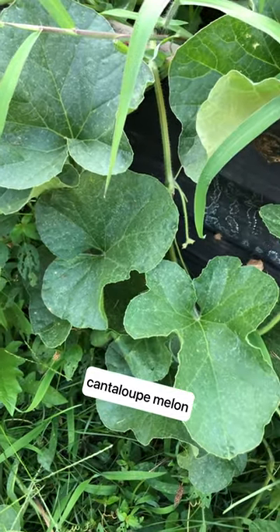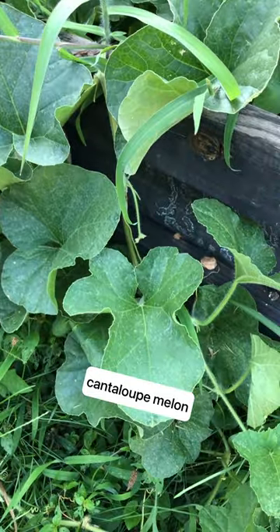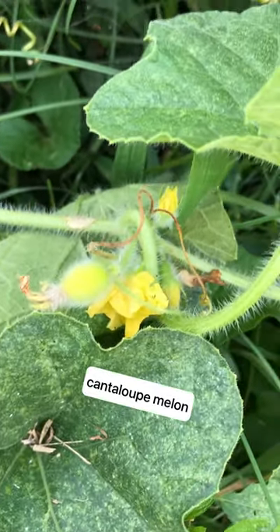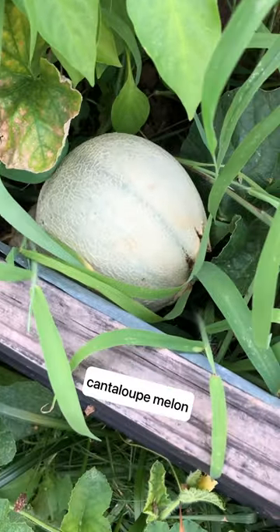Hello everybody. I have an involuntary vine that's growing in my raised bed, and at first I didn't know what it was. Here's the flower and then here's a baby fruit. I thought this was a pumpkin or some kind of squash, so I left it alone. Then boom — it's actually a cantaloupe melon.